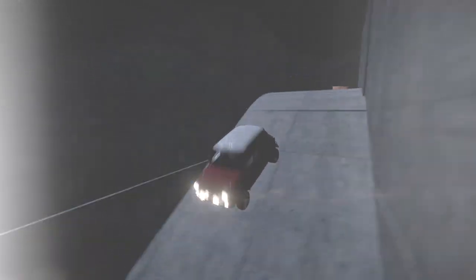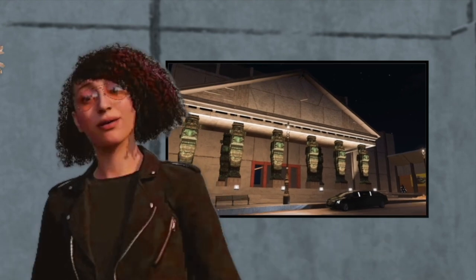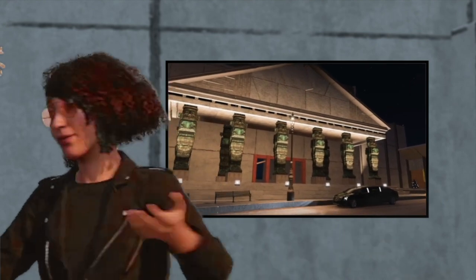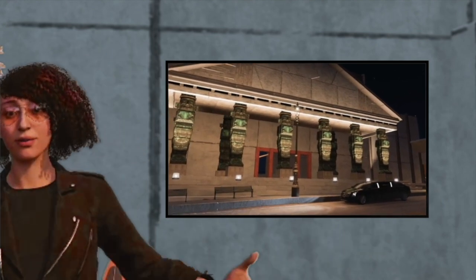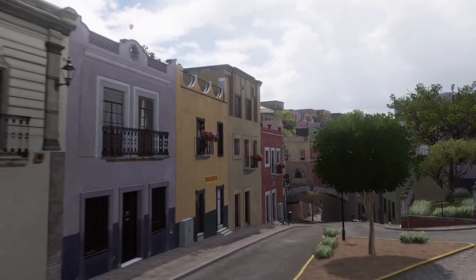By the time the getaway vehicle arrives, Marco and I will have the lock cracked and the door will be open. We should plan to stay in the vault no longer than ten minutes. After that, we'll make a hasty retreat through drainage tunnels to the rendezvous point.